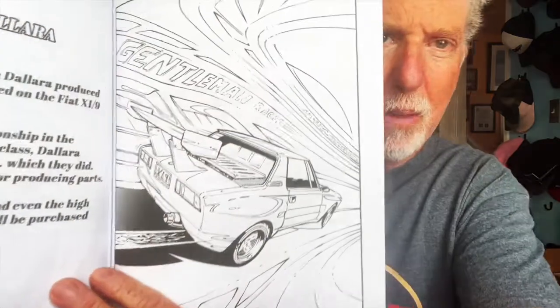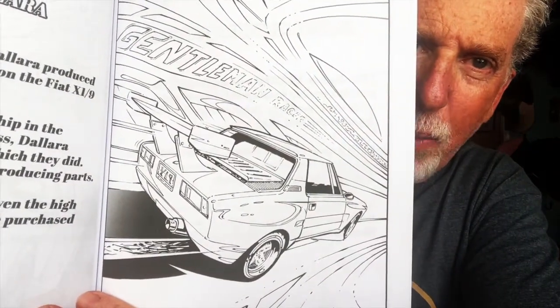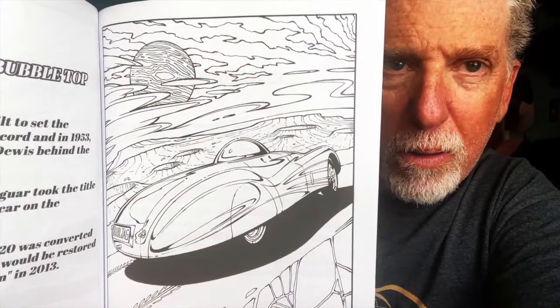How about a Fiat X19 De Lara — I believe that's a car Mike built and had a lot of fun with. Look at the size of that wing; I'm sure it creates a bit of downforce. And here's a Jaguar XK120M bubble top — not something you see every day, a very unique car.